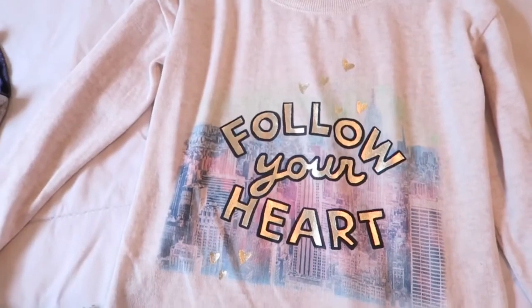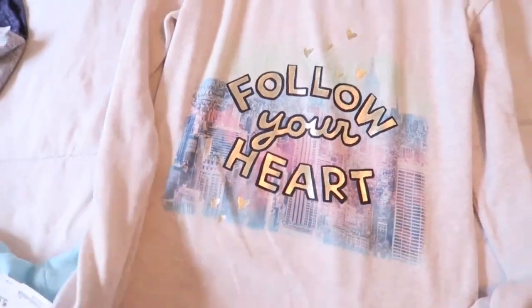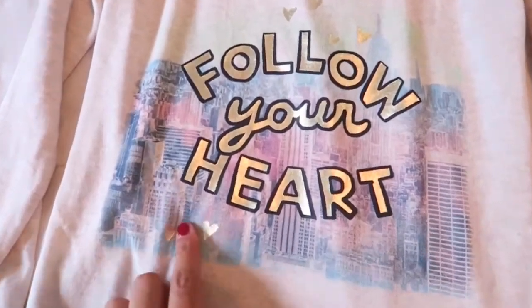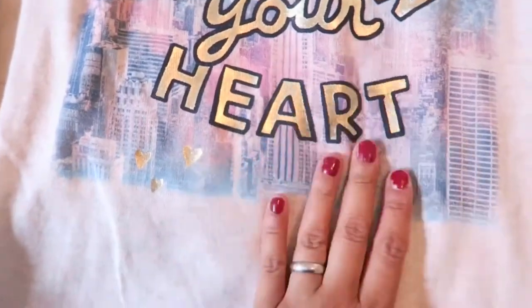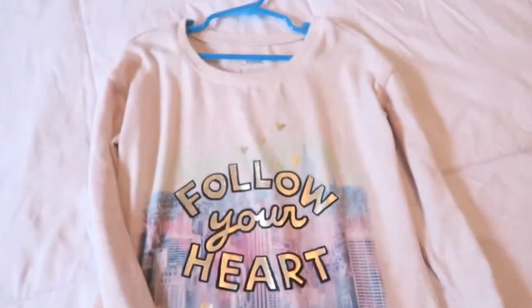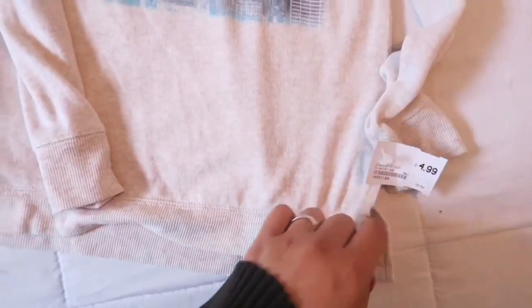Here is another sweater — pretty lightweight, from Justice. It just says 'Follow Your Heart' with a really pretty design on the front. It's a long sleeve and it looks like it goes over her bottom as well. This one was $4.99.